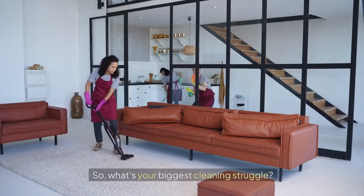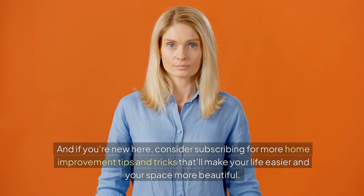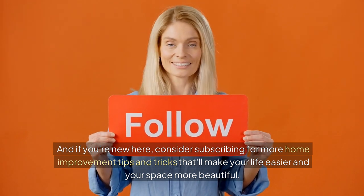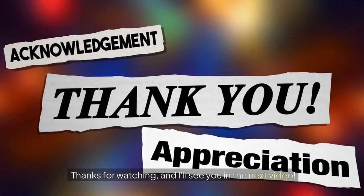So, what's your biggest cleaning struggle? Do you have a robot vacuum that's changed your life? Let me know in the comments below. And if you're new here, consider subscribing for more home improvement tips and tricks that'll make your life easier and your space more beautiful. Thanks for watching, and I'll see you in the next video.